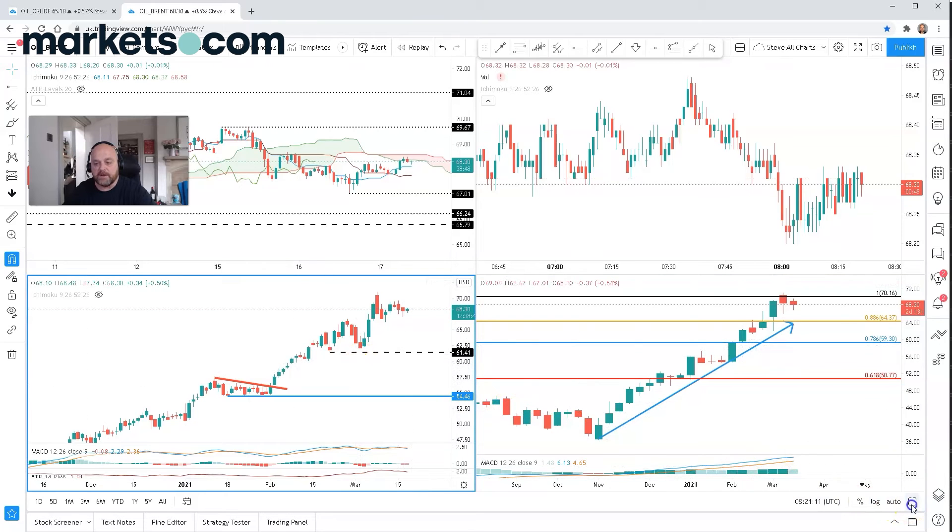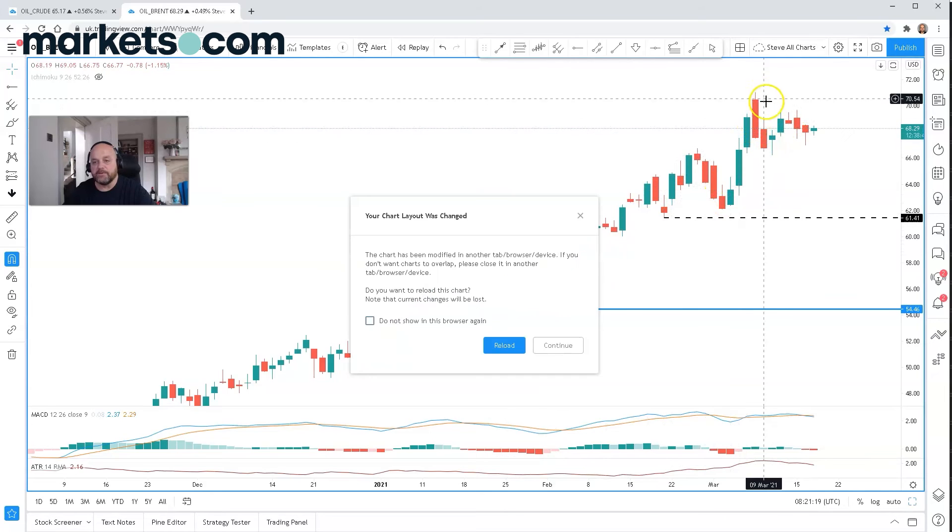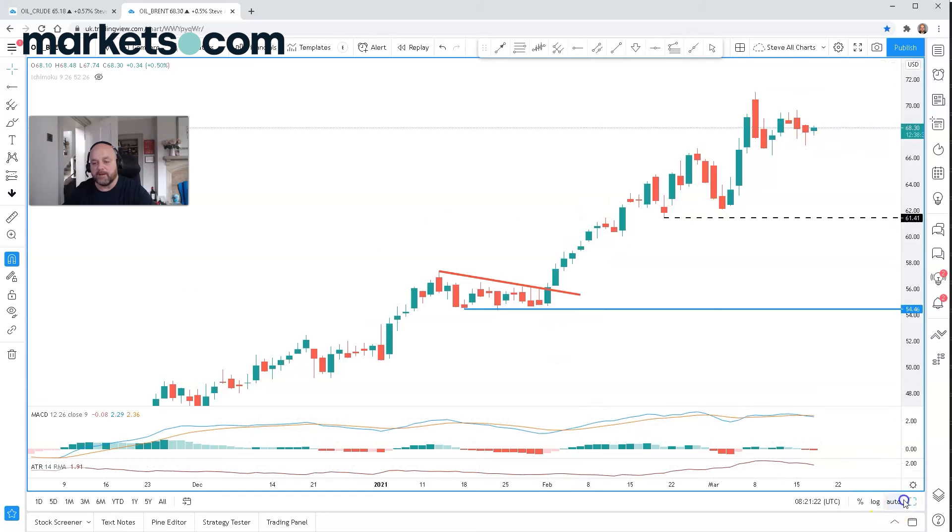On the daily chart, again, we can see we broke out of this triangle formation and we've had this impulsive move higher. We're just going through a correction at the moment.